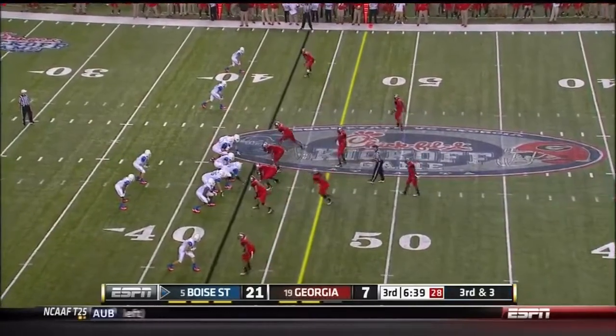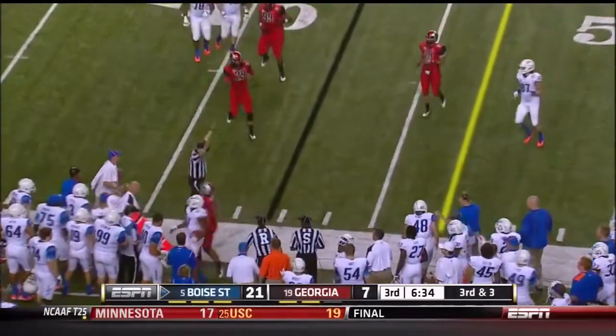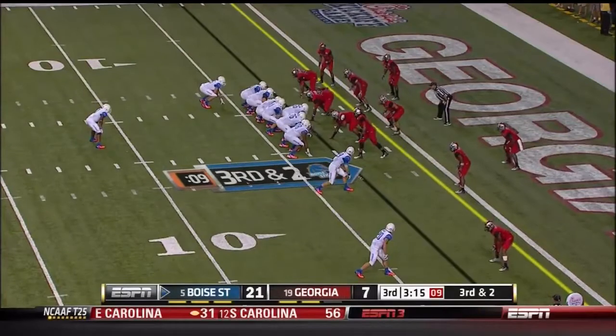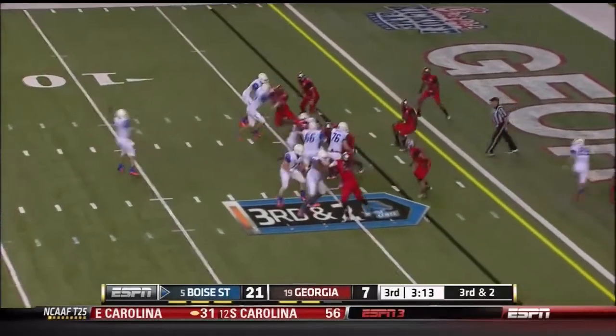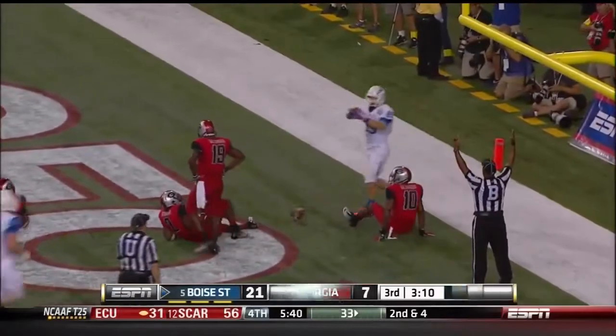With guys who don't have much experience, it's pretty remarkable. Third and three, he's got another completion, but this time Georgia is going to drag the receiver out of bounds. Another touchdown pass — there's the play action, there's the line to the end zone for the touchdown to Tyler Schumacher.